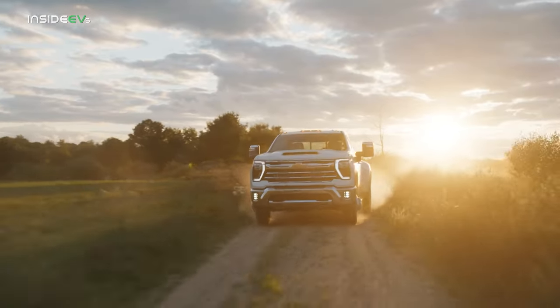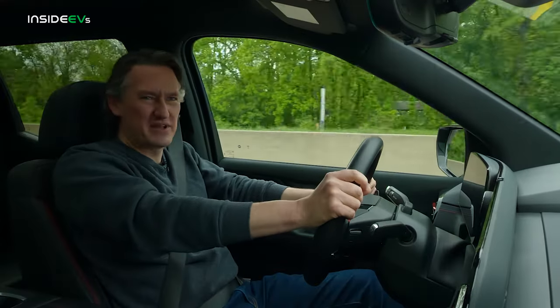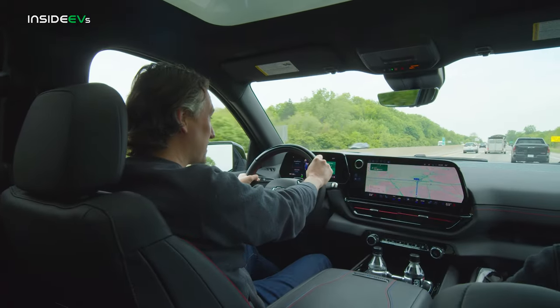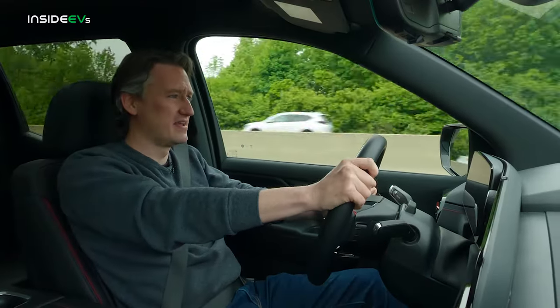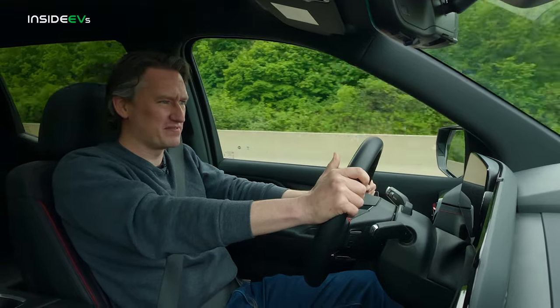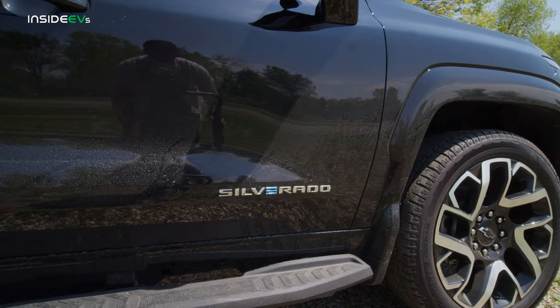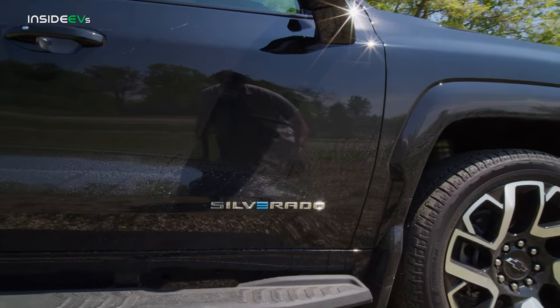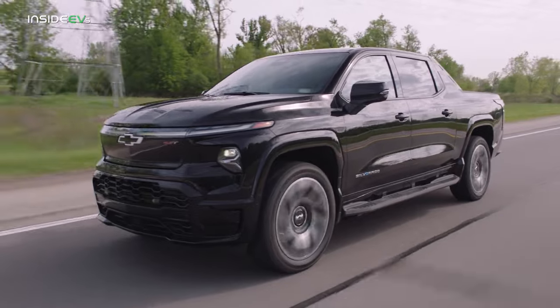Chevy is kind of positioning this as a truck that will exist alongside the gas Silverado, offering customers the choice of what they want. Maybe in some ways they need to show that it's actually better than a gas truck, and in a lot of ways it is. There's vehicle-to-load technology on this thing — Chevy demonstrated it for us last night, running a whole house off the Silverado EV. A gas truck won't do that for you. But after driving it for a few hours, I'm not sure yet if it's enough to convince die-hard truck folks.